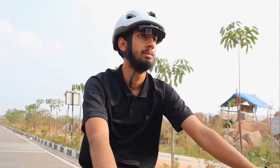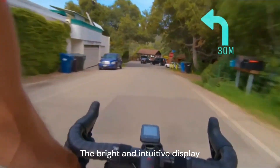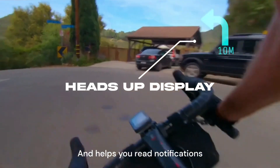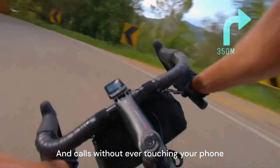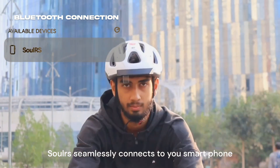Solar S is compatible with all bike and motorbike helmets. The bright and intuitive display provides live navigation and helps you read notifications and calls without ever touching your phone. Solar S seamlessly connects to your smartphone via Bluetooth.